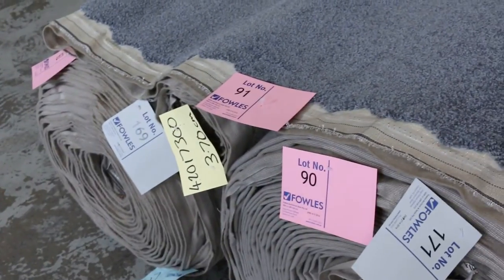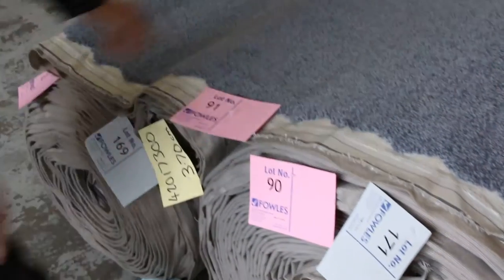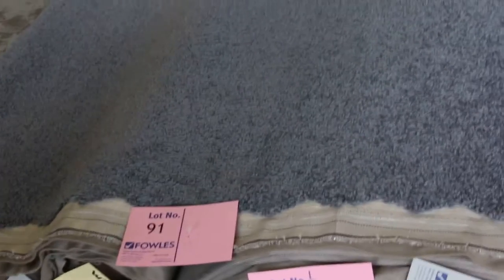There's a nice twist pile here too — a bluey-grey solution dyed nylon twist. These are nice big rolls, getting into the bigger stuff now — house lot sizes plus, looks like around about 40 meters or more on these ones. There are also a couple of smaller ones, and I reckon that will come in at around about $30 a meter — so that's over $100 a meter off.